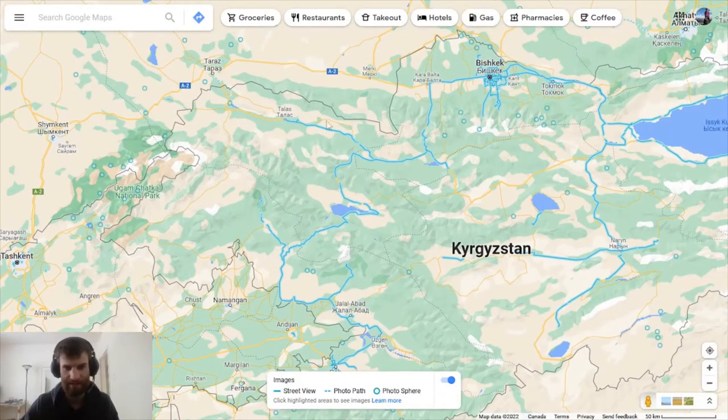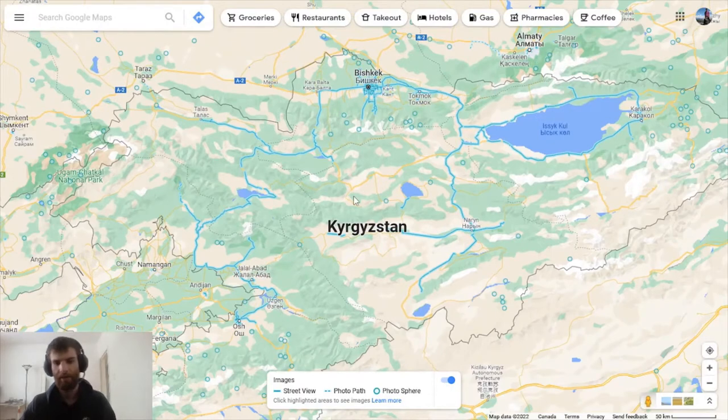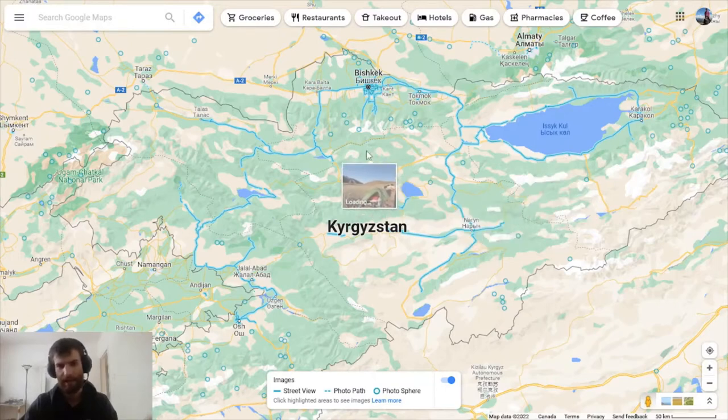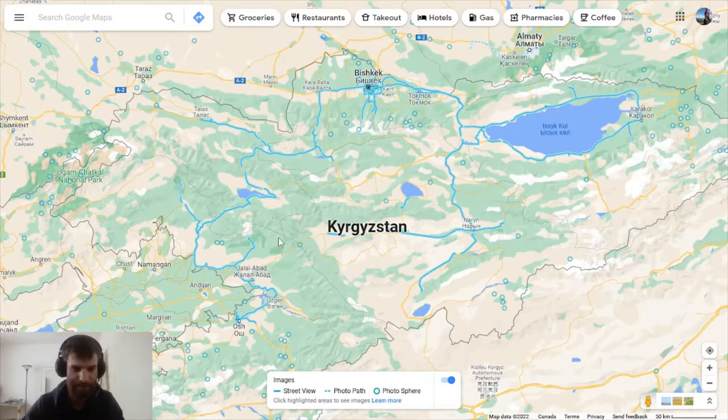Then there are mountain passes and some coverage up near Talas. There's lots of coverage, but I want to spend this video going through it and pointing out how you can figure out where you are. I'll link to a second video in the description where I do a couple of rounds and try to go for gold on no-moving, as is my normal.